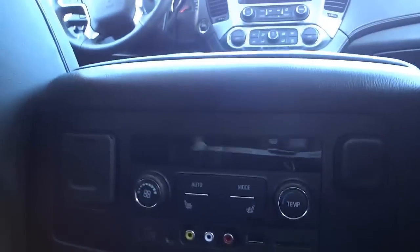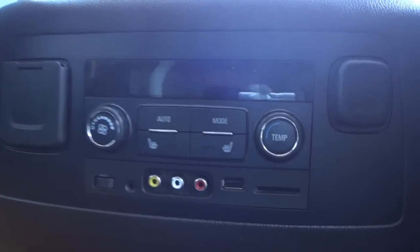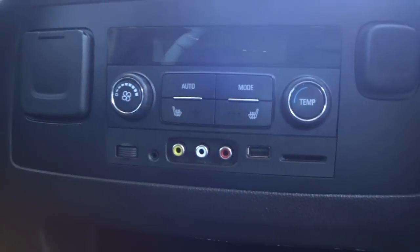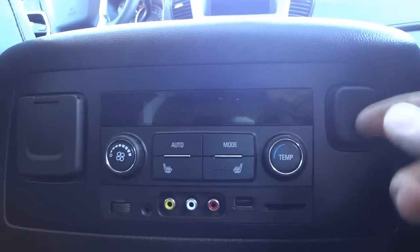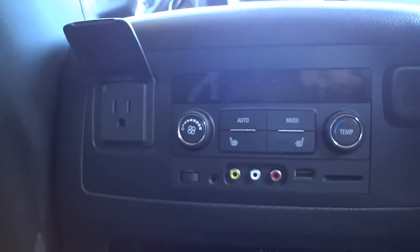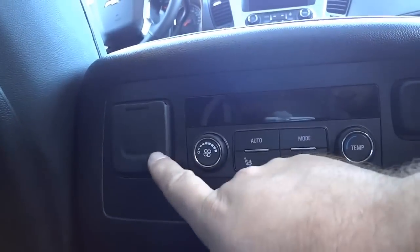Back here you have controls for heated seats, temperature controls, and connectivity options — SD card, USB, auxiliary inputs, and an RCA jack input. There's also a power supply and a 115-volt AC adapter, most likely around 150 watts. Down below there's a little pocket, and plenty of space between the seats for a cooler or anything you'd want.